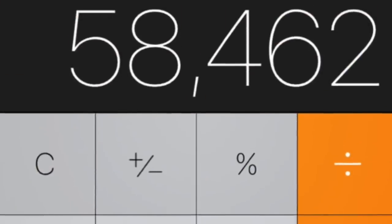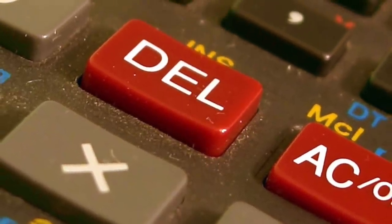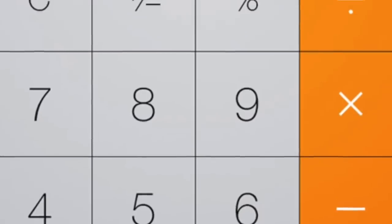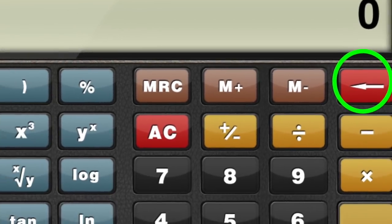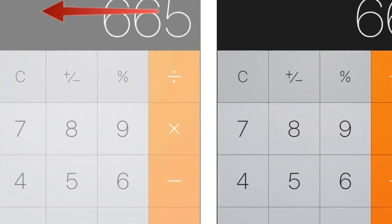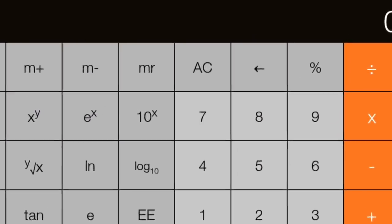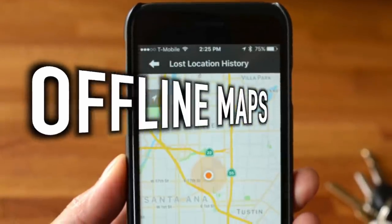Next up is the calculator delete tip. We've all entered a long equation into a calculator and accidentally clicked a wrong digit. On the iPhone calculator there's no visible delete button, which leads many people to pay for calculator apps with that feature — but they just wasted their money. You can simply swipe right on the iPhone calculator to remove any digit you accidentally entered. Swiping right can be done multiple times to delete several digits and get back to the correct sum.